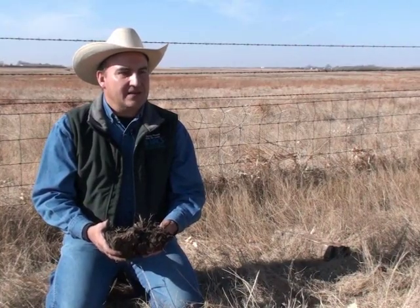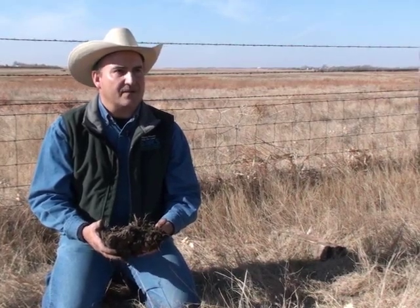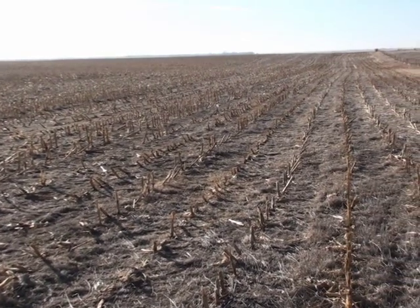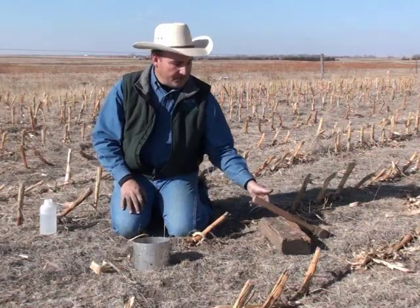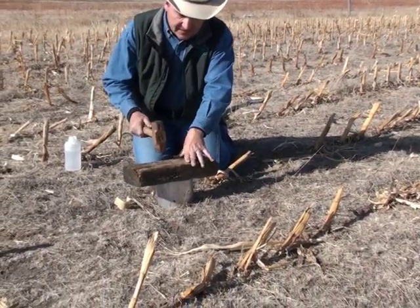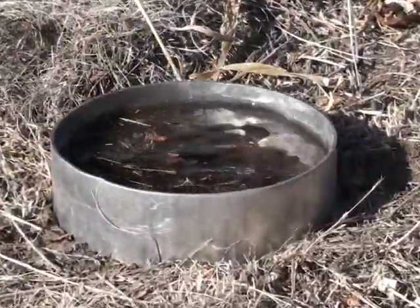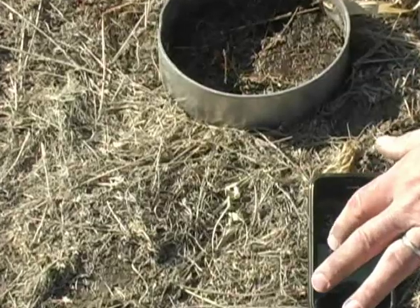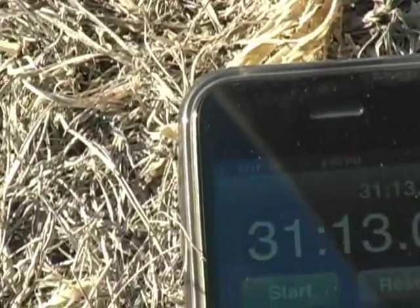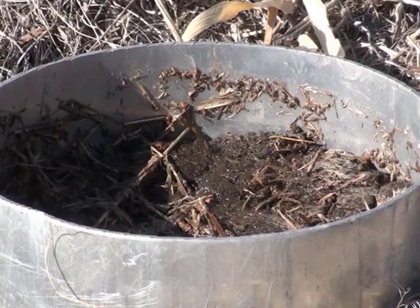Every minute that goes by is another inch of rain that's going to run off the land and not come down into the soil profile to grow grass. Now let's take a look at land that was converted to cropland just 9 months before these tests were run. The existing grass was treated with a herbicide and corn was drilled into the grass residue without any tillage being performed. We've let this run its course and our water has finally infiltrated — it ended up taking 31 minutes and 13 seconds on this recently converted cropland.